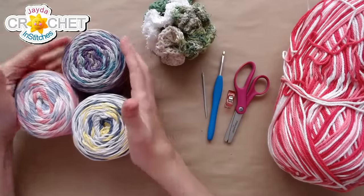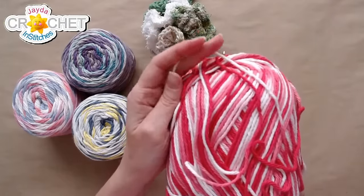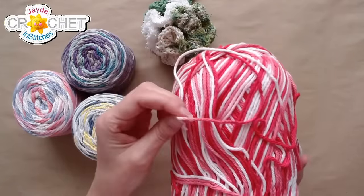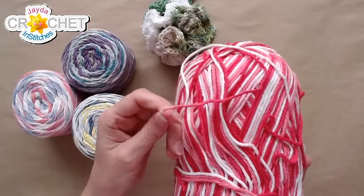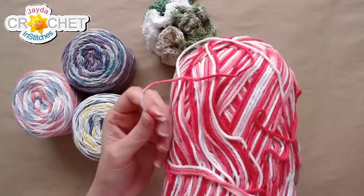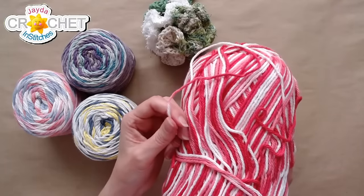We're using 100% cotton yarn — the kind you make a dishcloth out of. It's not the super nice mercerized stuff like the 24-7 cotton. This is your Peaches and Cream or your Sugar and Cream, your Bernat. That sort of nice, hard-working dishcloth cotton. Size four. If you can only get your hands on size three, like the DK lightweight, that's fine — that works too.